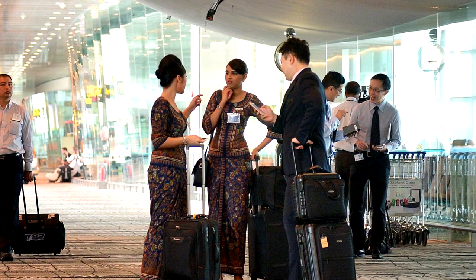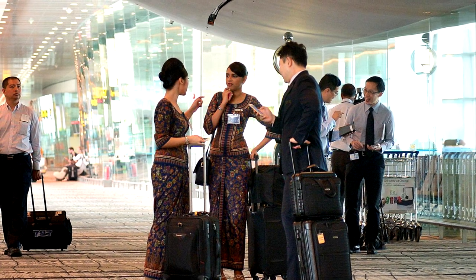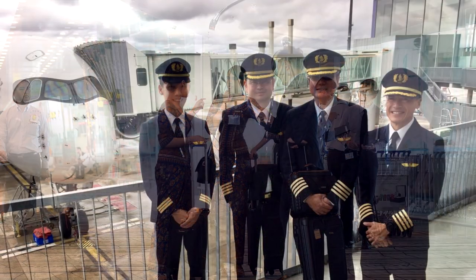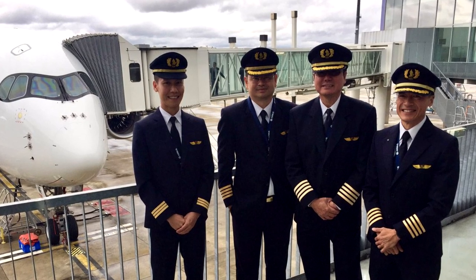The work shift will be as follows: the command crew will perform the pre-flight, taxi, and take-off, then rest for about 5 hours. While the command crew takes the first rest, the backup crew will fly for the next 5 hours. Then the two sets of crews will alternate 2 more times, resting for 3 hours before it's time to prepare for landing.